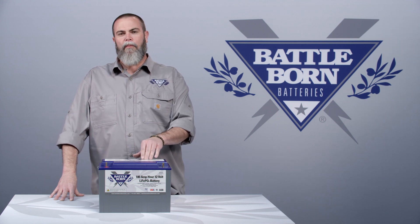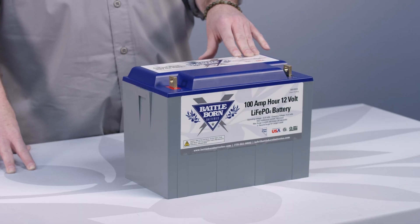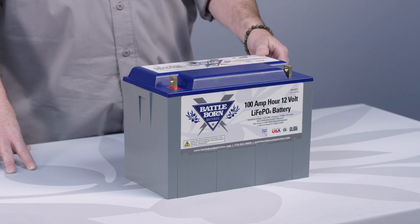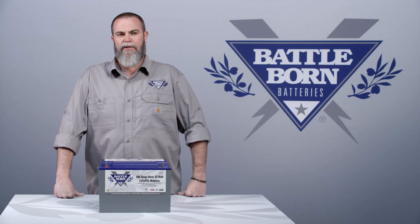There's a simple reason why our battery is different from that. We use cylindrical cells, which can actually be drawn down 100%. When a company tells you their lithium battery can't be discharged below 80%, that means they are using prismatic pouch cells or block cells, which if you start to draw them down below 80% will significantly shorten the lifespan of that battery.